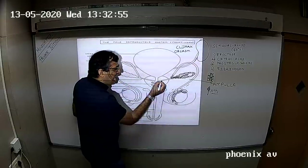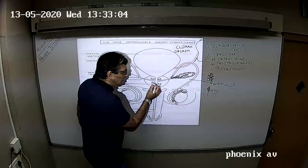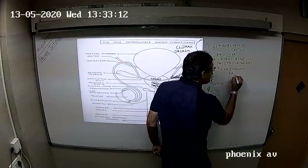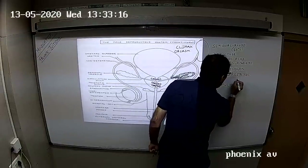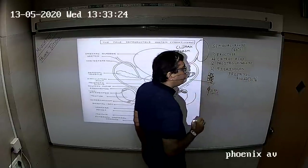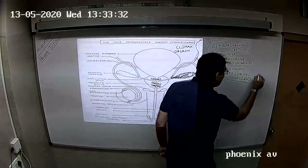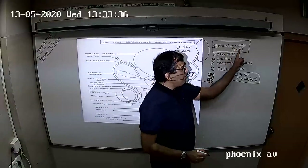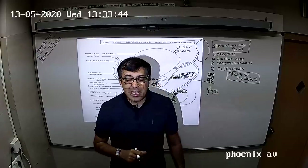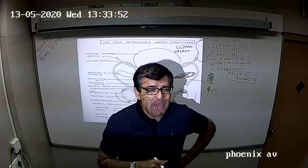Prostate is a single gland but made up of 15 to 20 small glands. These glands give out a milky white alkaline fluid called prostatic fluid, which forms 30% of the final fluid called semen. So 60% is seminal fluid and 30% is prostatic fluid. Seminal fluid is yellowish, off-white and viscous. Prostatic fluid is milky white and alkaline in nature.